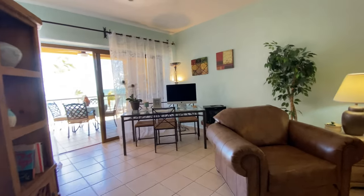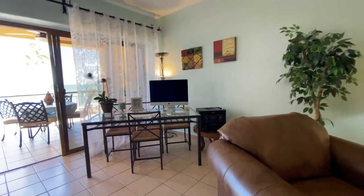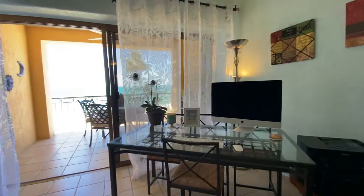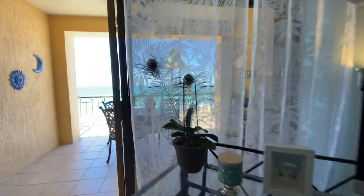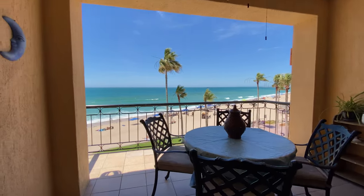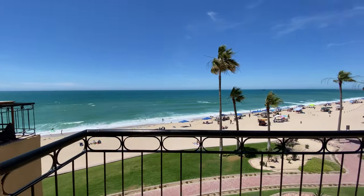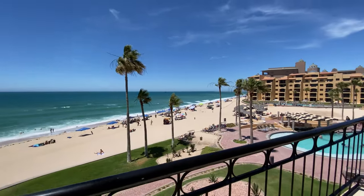This would be the dining area, however it's currently set up as an office space. And wouldn't it be wonderful to sit here at your desk and be able to work from home with this incredible view?